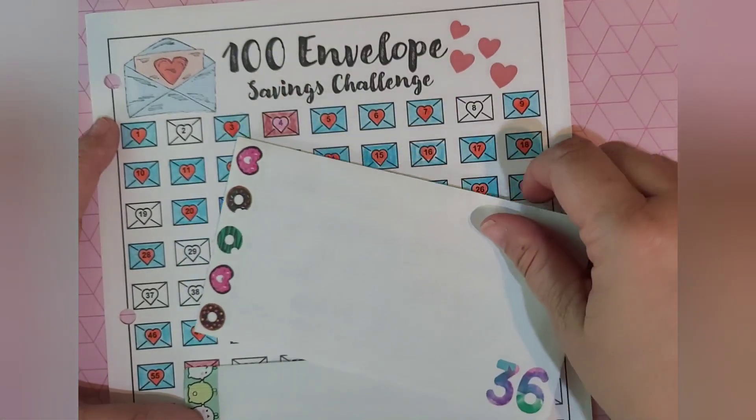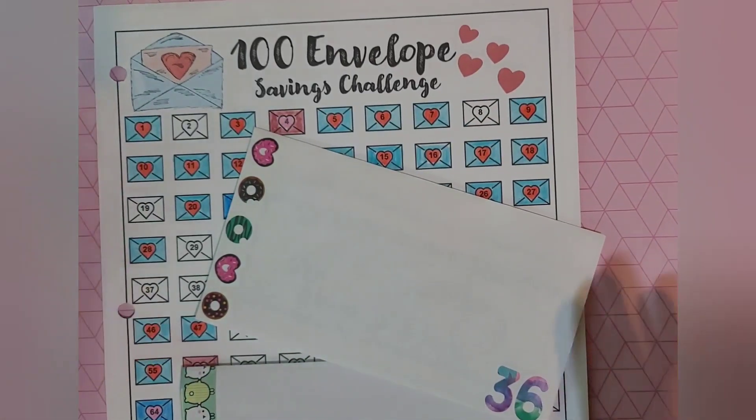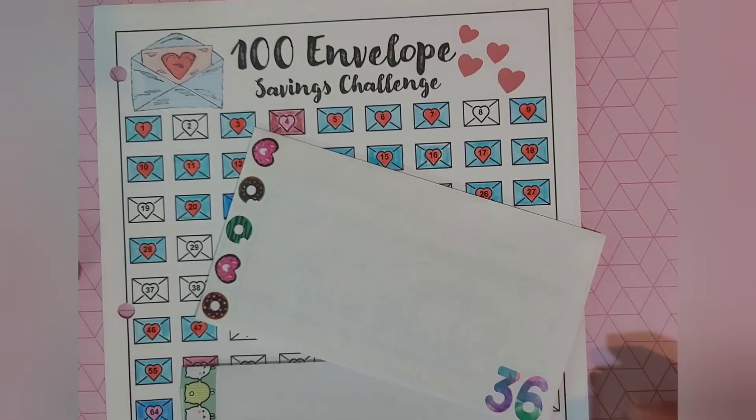At the end of this little video I will give you a total, so hang on to the end and see how much we have saved together on our little journey.